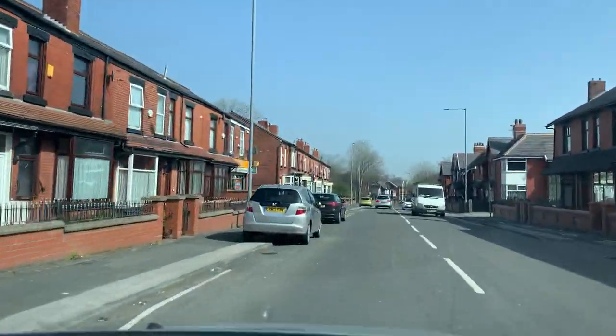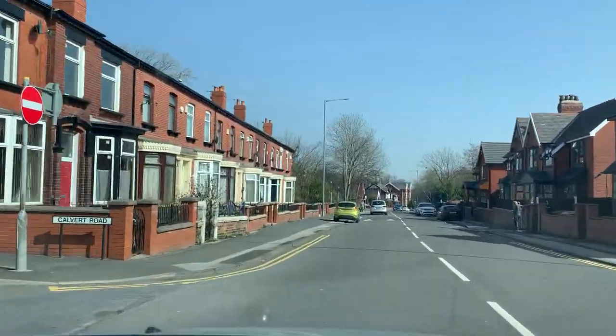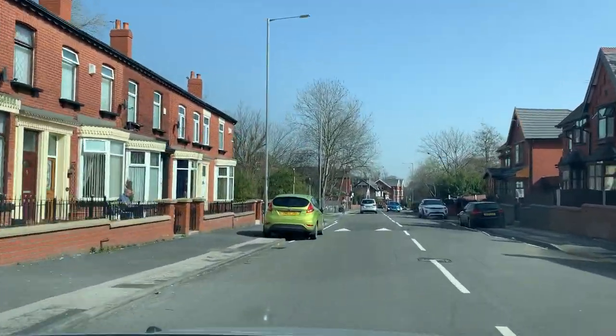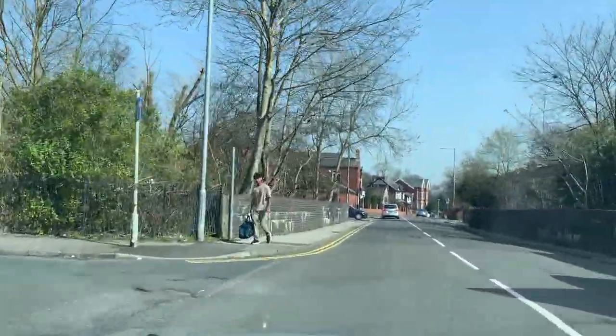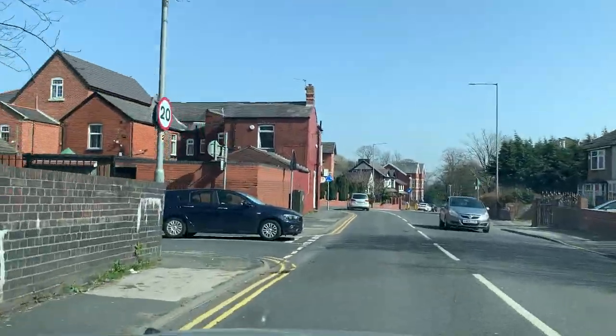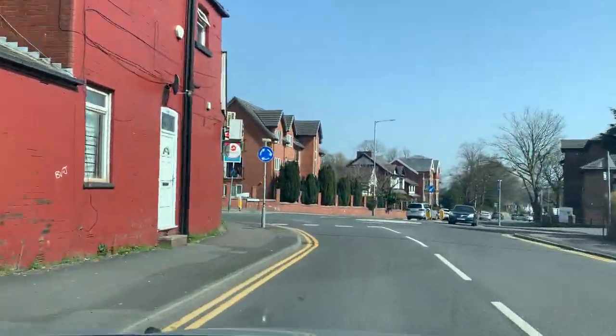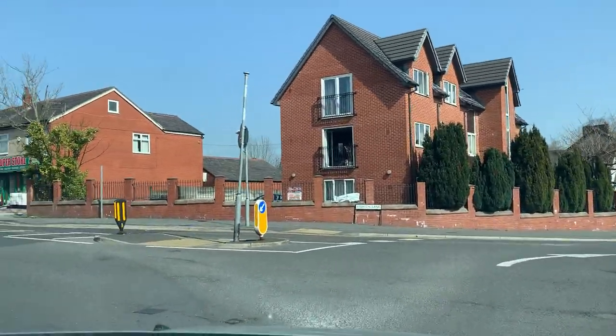After 200 yards, go left on the roundabout, first exit. We are turning left, so we'll indicate after overtaking this blue car. Go left on the roundabout, first exit. Looking right — nobody coming, so I'm turning.